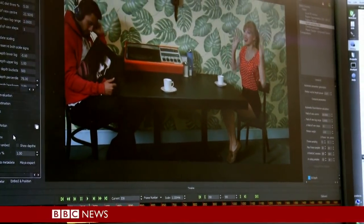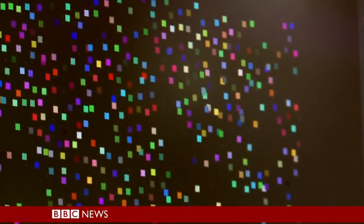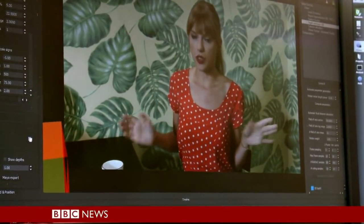In order to add an object to a scene after it's been filmed, you first need to understand how the camera has moved in 3D space. Our brains are very good at this, but to a computer, a video on its own is a flat and meaningless collection of colours. The techniques pioneered here help computers to automatically understand what's going on in a particular shot, so they know how the camera is moving. Once you know that, you can put the new object in with exactly the right orientation and lighting.